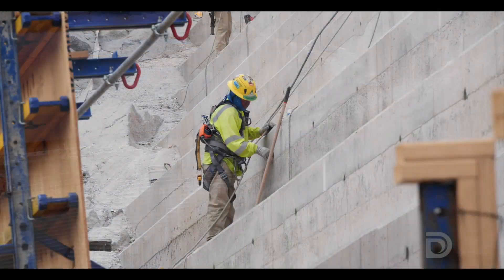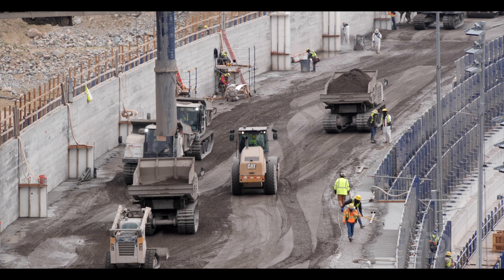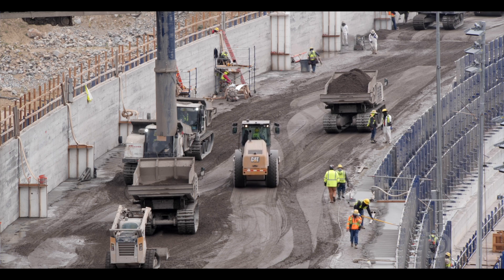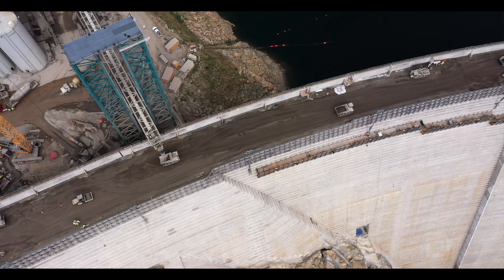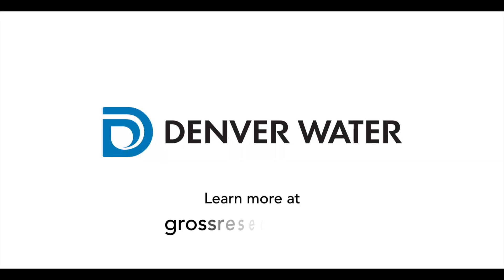We wanted to give a big thank you to all the men and women working around the clock out here every day. They're working as quickly as possible to complete this project and we'll be working as late into the season as we can before the cold weather sets in. That's our update for now — remember you can check out grossreservoir.org for more information.